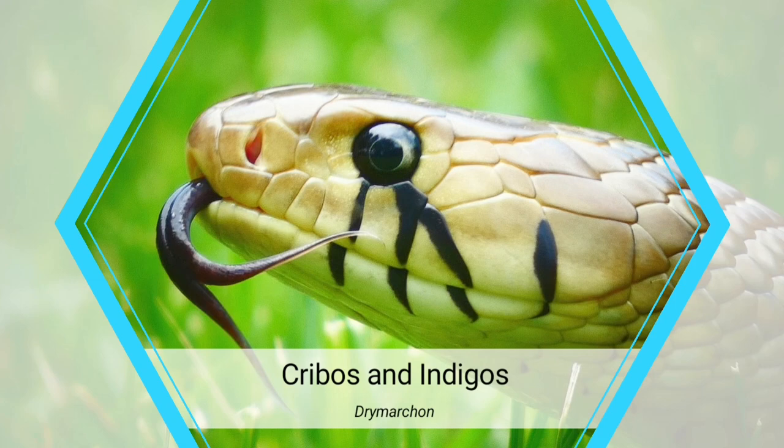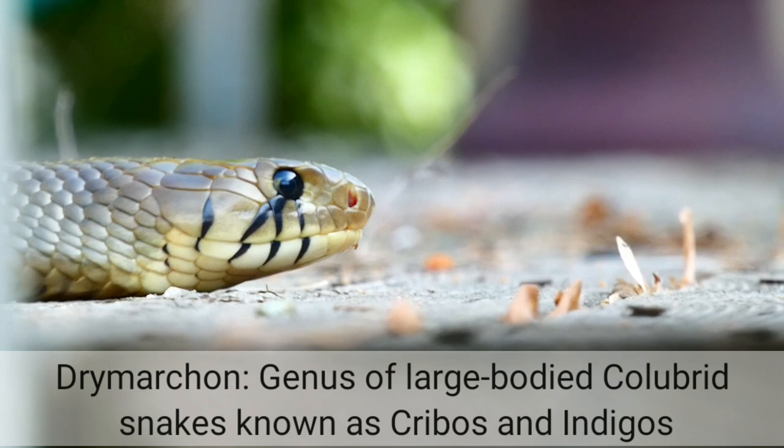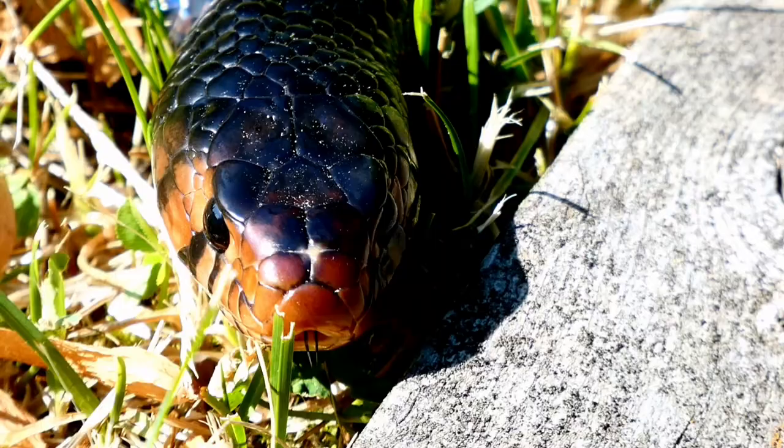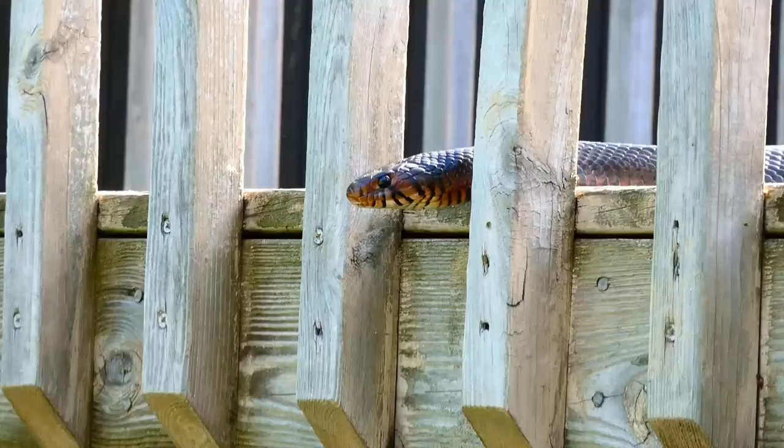Hello and welcome to the lair of Legless Legends. I'm Scarlet Nightshade and today we're going to be talking about Cribos and Indigos. Cribos and Indigos are part of the genus Drimarkin, which are large-bodied colubrid snakes revered for their intelligence and unparalleled prestige. Interestingly, the term Drimarkin is derived from Greek meaning forest ruler, a title rightfully earned by these incredible snakes.